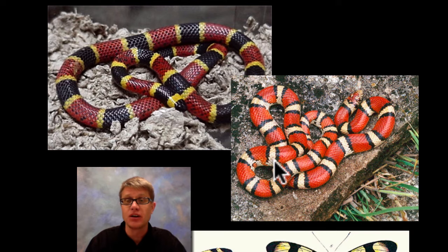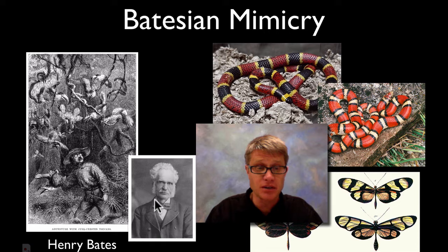But they didn't probably evolve in response to humans who could come up with rhyming sayings to remember which one is poisonous. They evolved in response to other predators in their environment. And so we call this Batesian mimicry. It comes from this guy right here — his name is Henry Bates. He actually worked with Alfred Wallace and went into the Amazon.